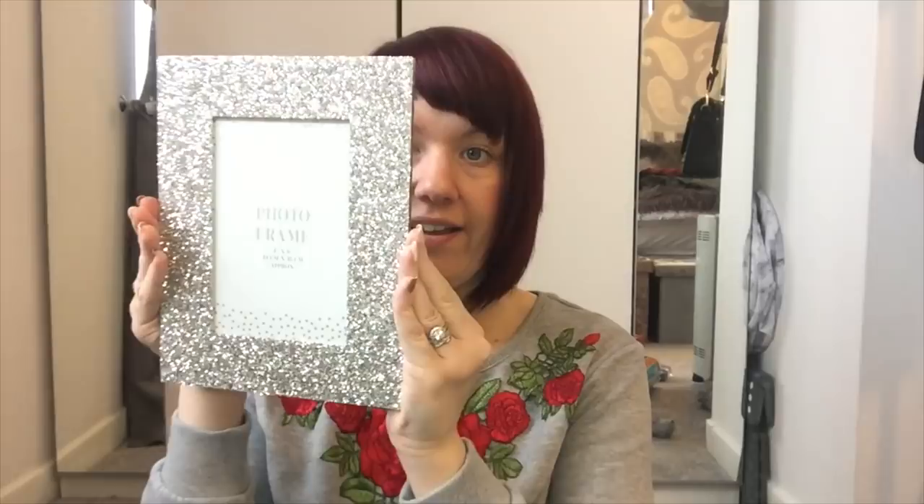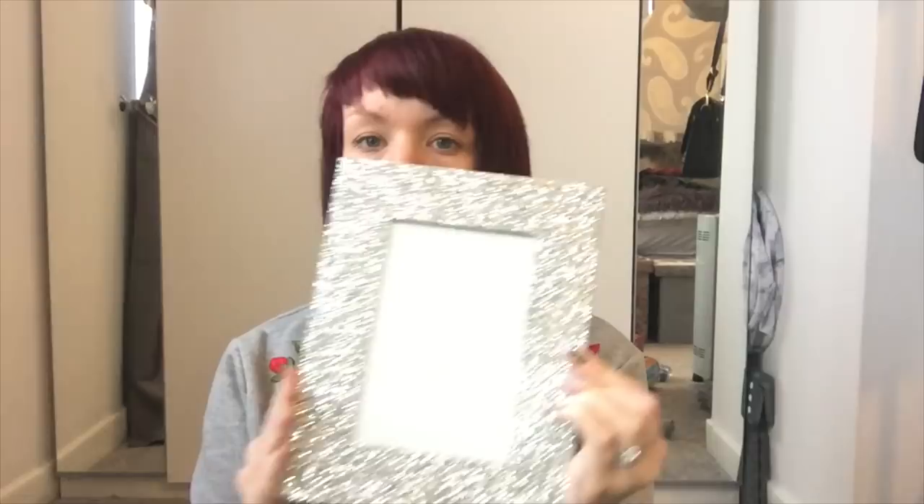And this sparkly picture frame - only £1.99! I already have one on my dressing table in the bedroom but I wanted this one for the bathroom. I want to put a little bathroom-orientated quote in it from some prints I've got in my bathroom drawers.